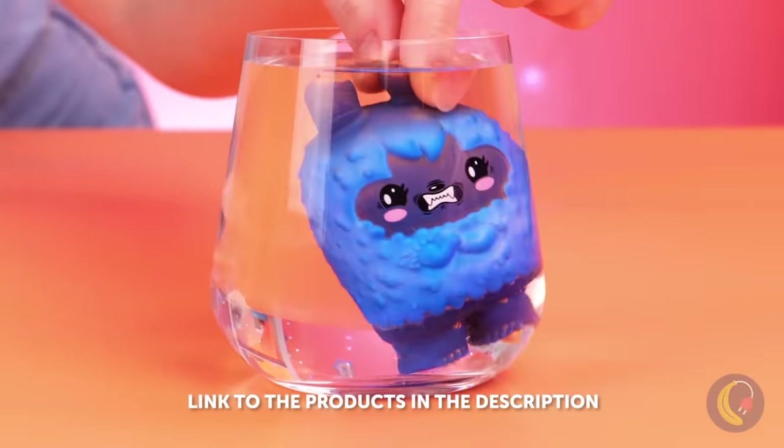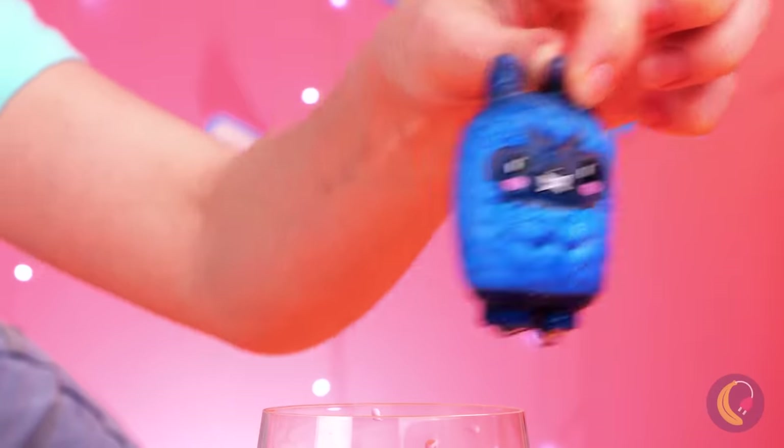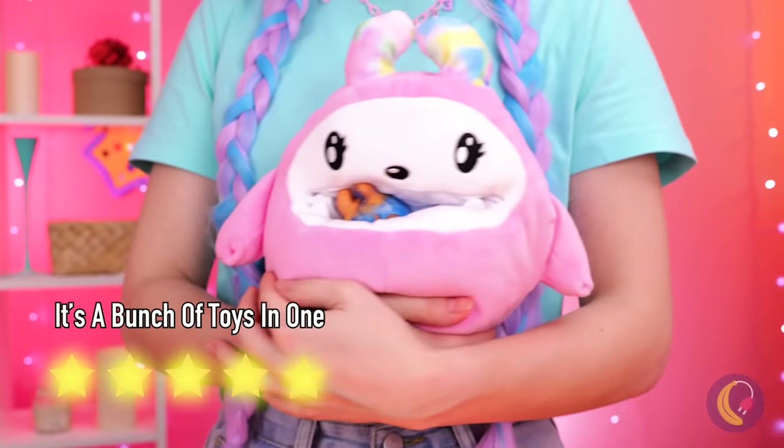What does this doll thing do, though? Oh, it changes color — just with water. Wow! And back inside it goes. Honestly, this thing gives you a full afternoon of things to do.